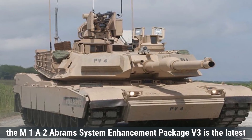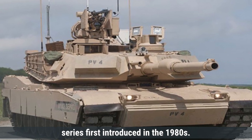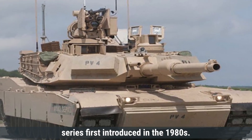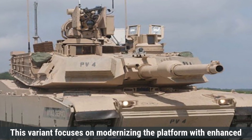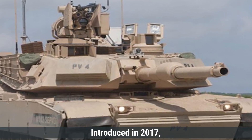On the other hand, the M1A2 Abrams System Enhancement Package V3 is the latest upgrade of the iconic American Abrams tank series, first introduced in the 1980s. This variant focuses on modernizing the platform with enhanced lethality, digital communication, and energy efficiency, and was introduced in 2017.